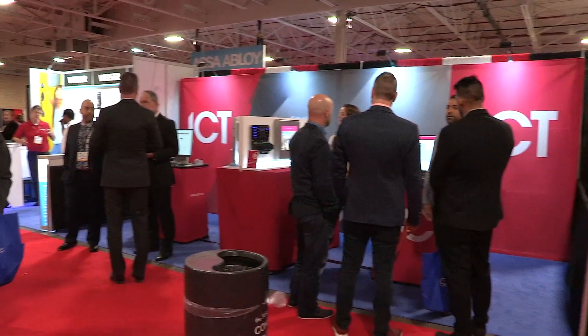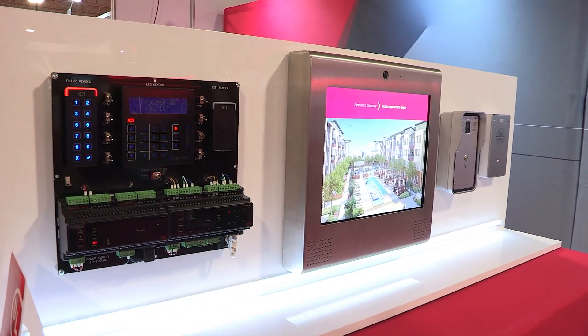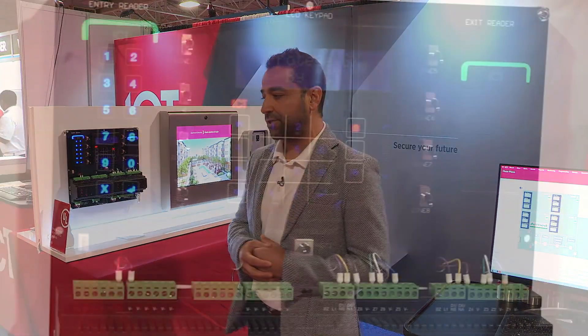We're here at Security Canada Central 2019 and I'd like to take this opportunity to take you through some of the products and solutions that we have on offer here at the show. Starting with our enterprise class system called Protege GX — it's a unified access control, intrusion detection and building automation system, and we're breaking the status quo with respect to unifying access control and intrusion detection.